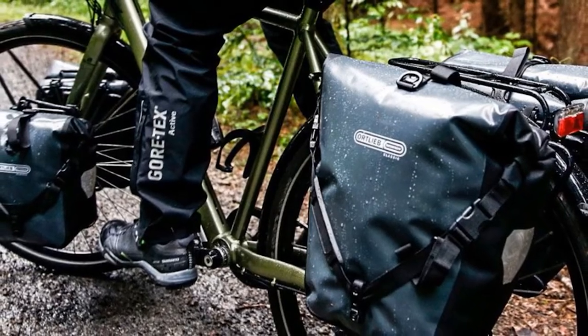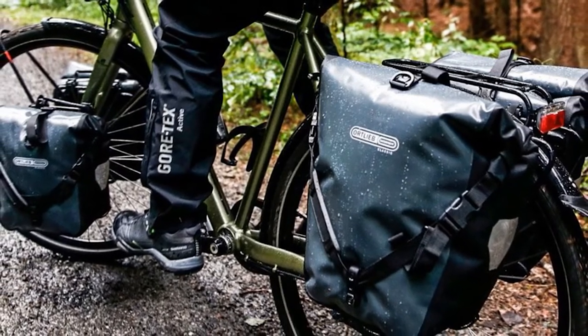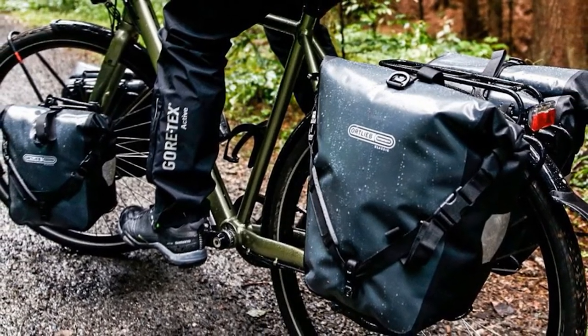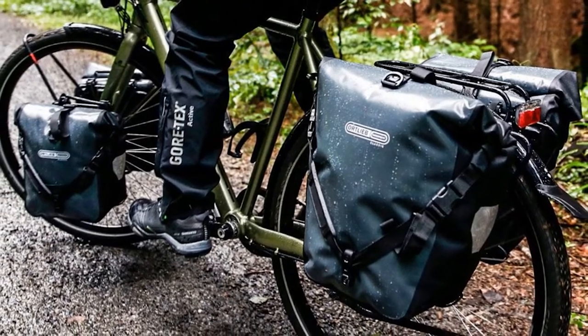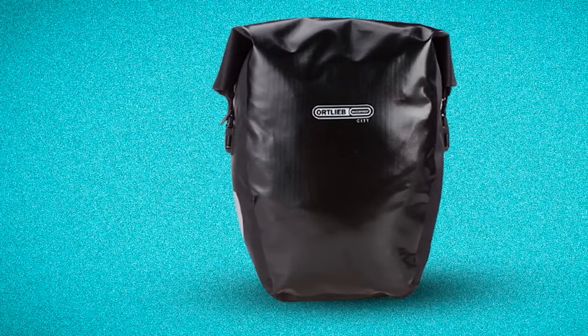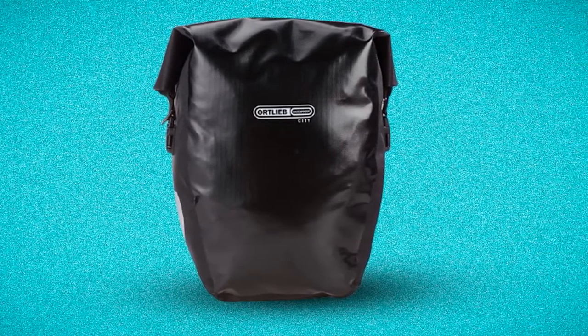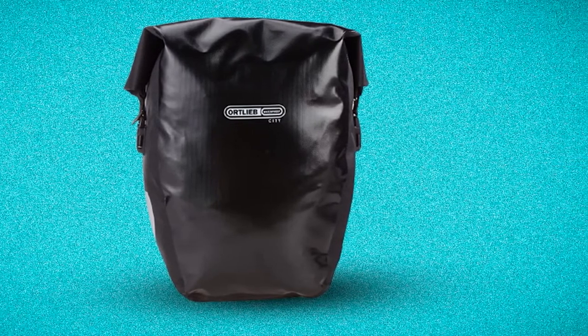The downside to this design is that it can be hard to keep track of small items you put into the pannier, like a phone or keys. The bag seals with a roll-top closure, which along with the heavy-duty PVC-coated polyester fabric and welded seams allows it to be fully waterproof. In fact, these are by far the best waterproof panniers we've seen.